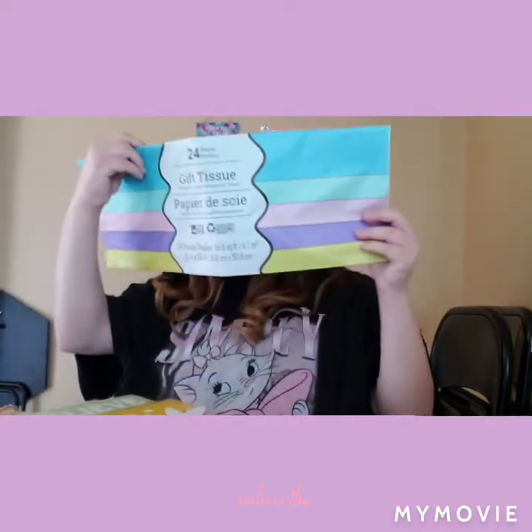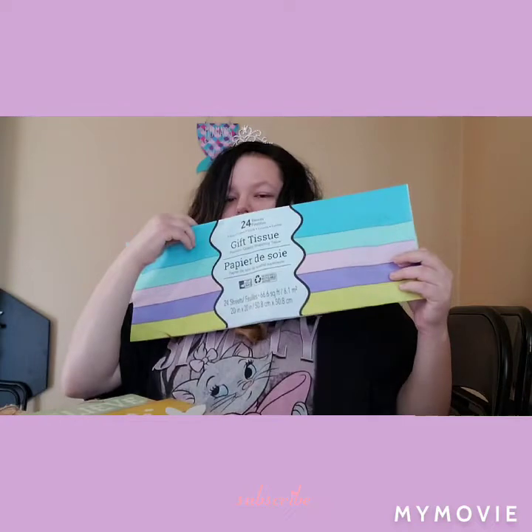Last thing we got is this tissue paper. And that is it from Dollar Tree. Forgot this too.